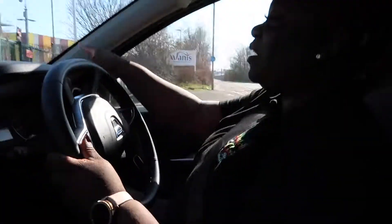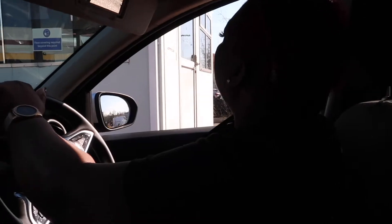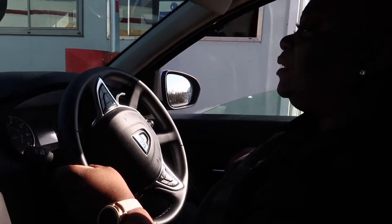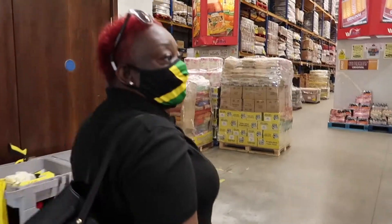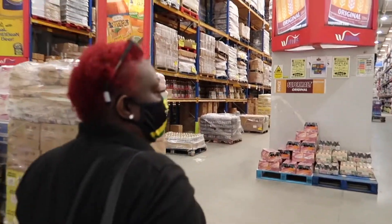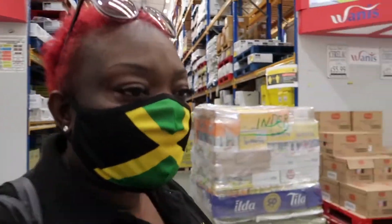So we've got cards — wrap this stuff. Let me find my Jamaican mask. So we're at Wadi's cash and carry and I'm gonna do some shopping to get some produce for the restaurant.